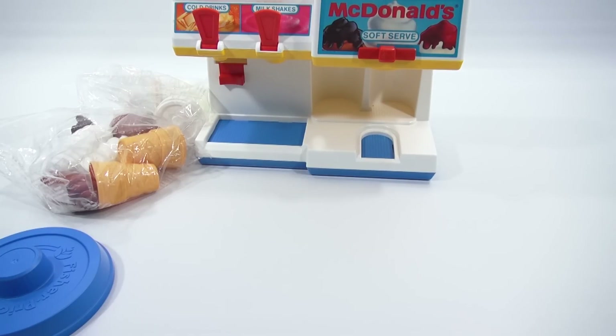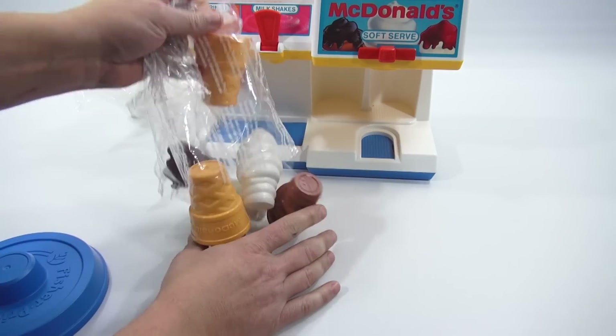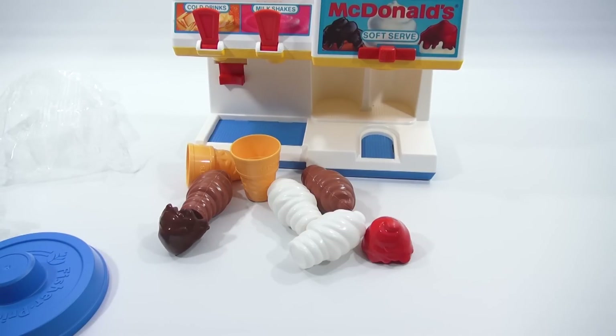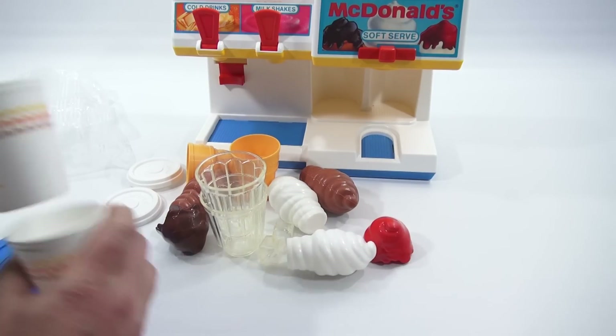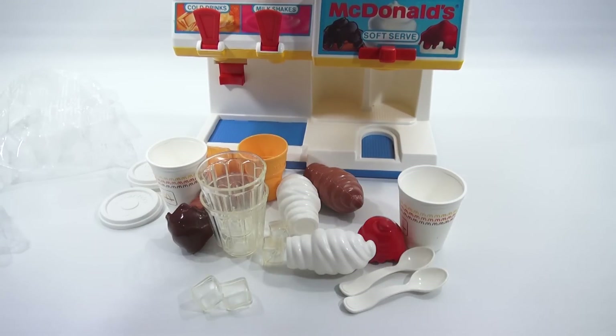Let me just dump these out and get a scissors. Here's everything we're getting: there's strawberry, there's chocolate, there's some vanilla. And then here are some cups — a couple cups with lids. I even get some ice cubes and more cups to play with, and more ice cubes. A couple of spoons, and then this looks like it's definitely going up there.